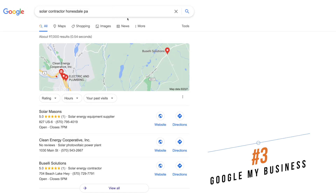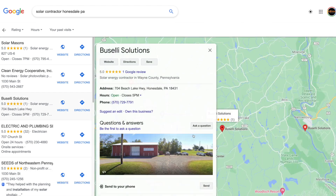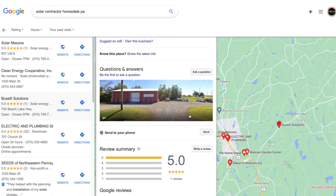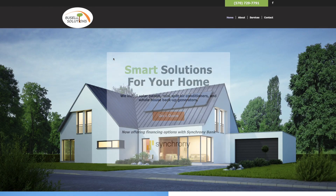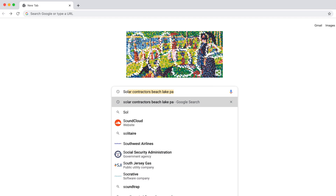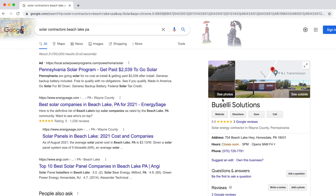Google My Business is a free profile available to all business owners, but it's so important to get it done right because of the effect that it has on your local SEO on Google. The vast majority of internet search traffic takes place on Google, so if you're hoping to connect with customers in your local area, Google My Business is a must. We handled coordination with Google directly to overcome all of the unique obstacles that came up during the verification process. Now, a Google search for solar contractors in Beach Lake, PA returns results for Buscelli Solutions right at the top of the page.